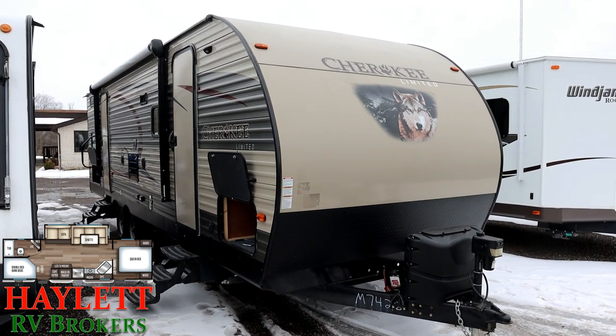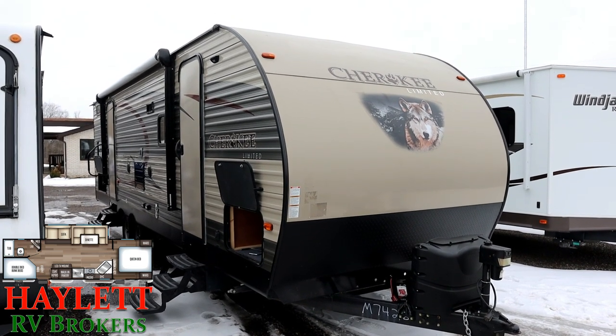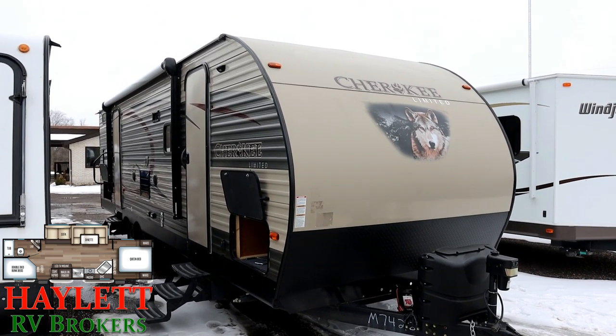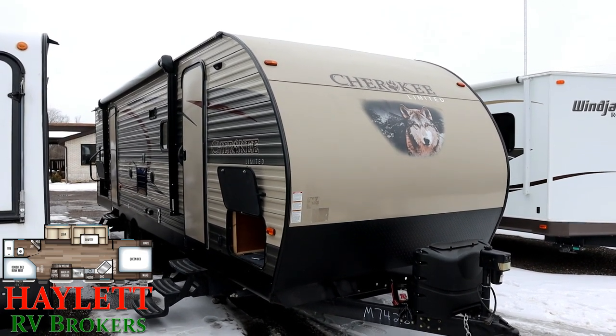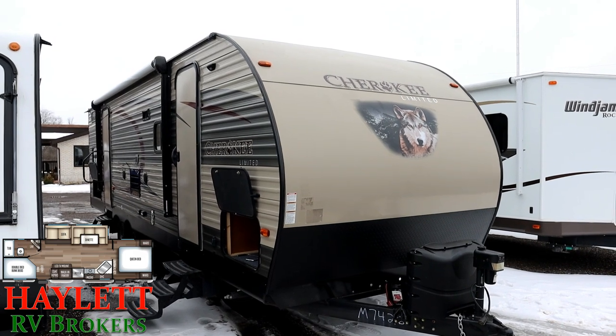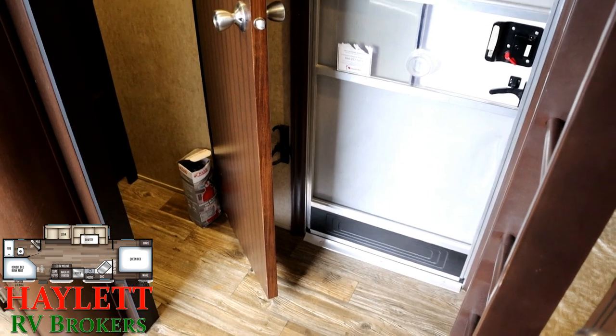We sold this to the one and only original owner. They used it for a couple of years effectively for seasonal park use — it has maybe 500 towing miles on it, that is about it. And when it wasn't being used, it was being stored indoors, which is just a remarkably good thing to do to keep an RV in great shape.